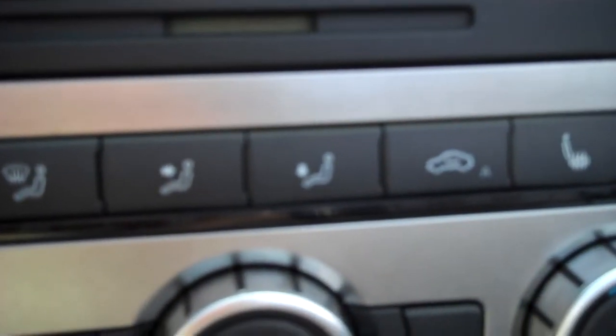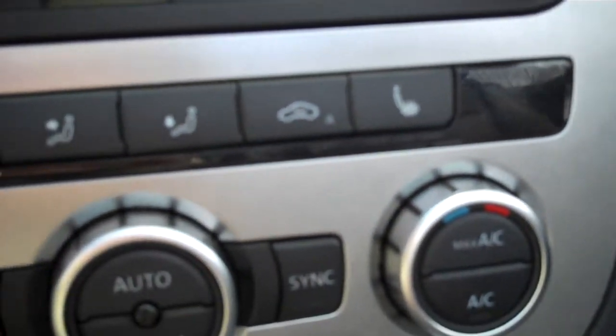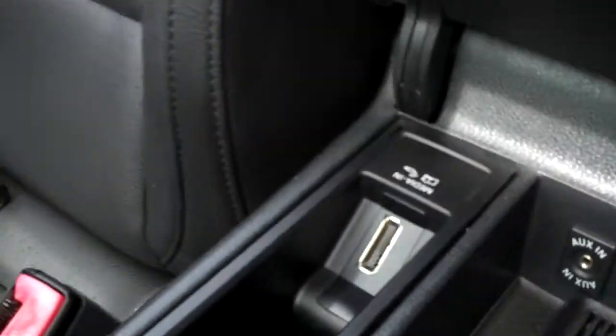Heated seats with separate controls for driver and passenger, and separate temperature control for driver and passenger as well. Stereo with CD, satellite — if you subscribe, you can plug in auxiliary media and link it to your phone or a whole lot more. There's also a place for storing coins or whatnot.